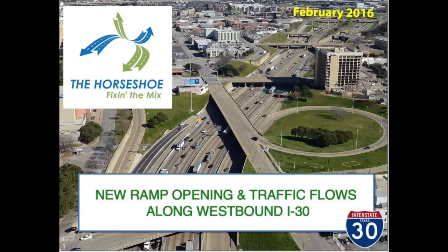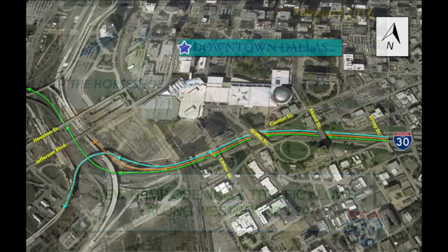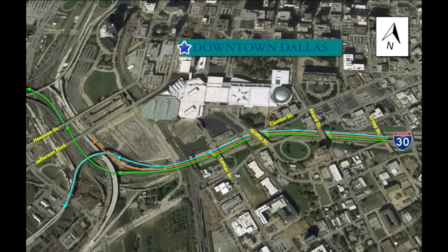Thank you for tuning in to the Dallas Horseshoe Project. This video will explain a major traffic shift scheduled for the end of February 2016. The traffic shift will happen along westbound I-30 in the downtown Dallas Mixmaster and has to do with the opening of a newly constructed ramp.